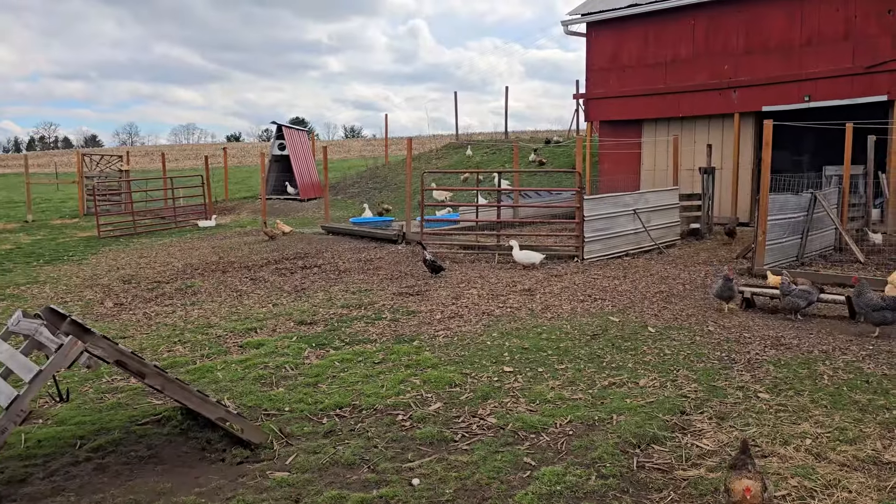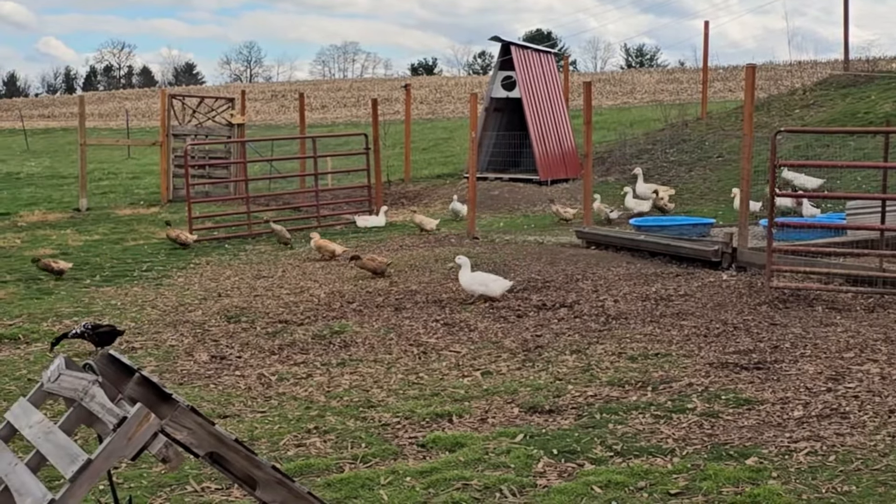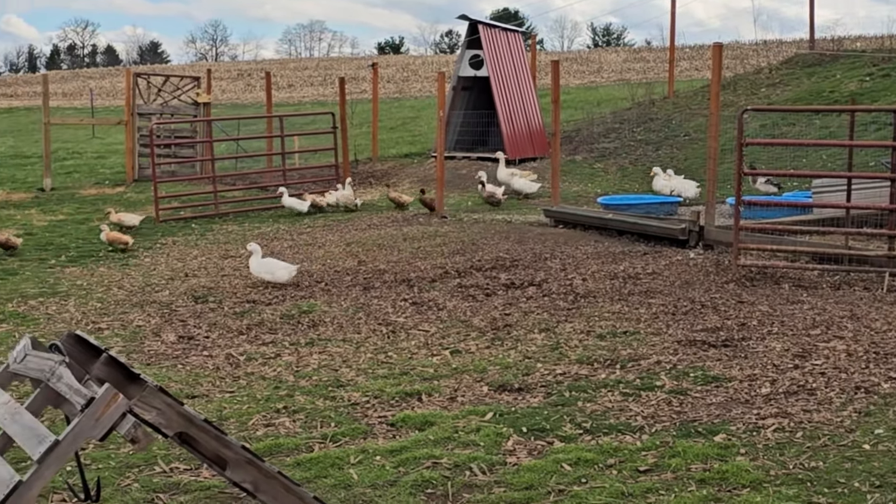Out here right now, we only have one goose, and that is Mumbles. She's out there with 24 ducks, and one is a Drake — that is Duke Silver — the one male in the whole flock.